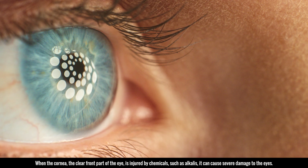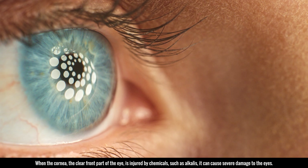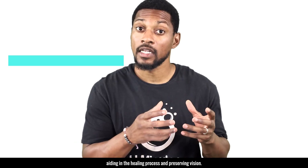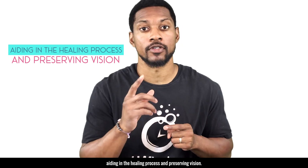When the cornea — the clear front part of the eye — is injured by chemicals such as alkalis, it can cause severe damage to the eyes. Molecular hydrogen therapy may help by reducing oxidative stress and inflammation, aiding in the healing process and preserving vision.